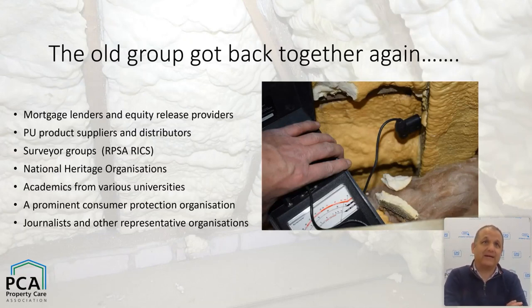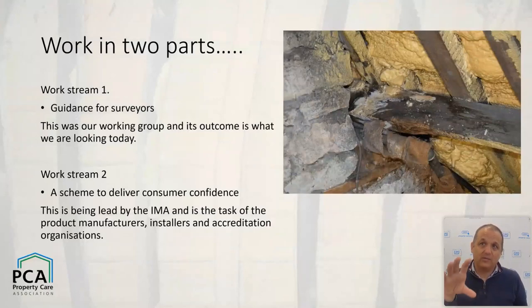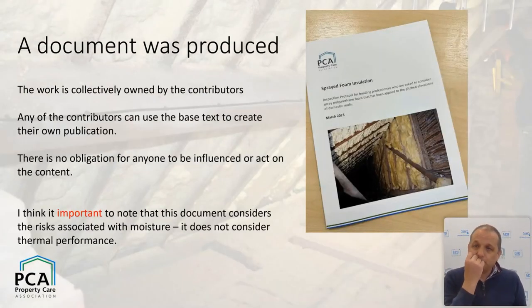We got the old team back together, with some extras — on the wider working group we ended up with something like 52 to 54 individuals from different organizations, giving very broad representation. That formed the basis of two work streams: one working group focused on guidance for surveyors, which is today's review, and the other, made up strongly of industry people, looking at delivering consumer confidence through product assurance — something I believe and hope is working.